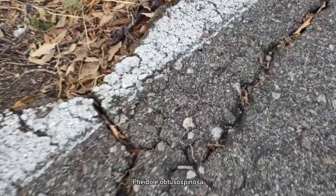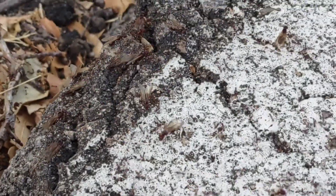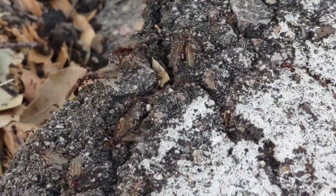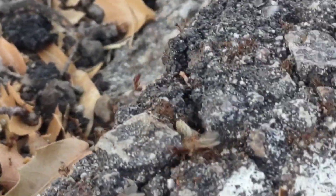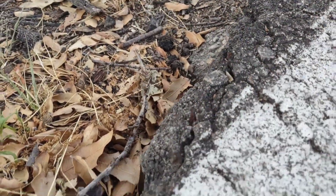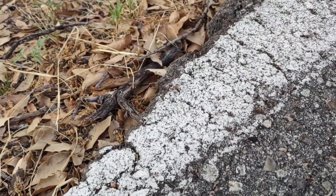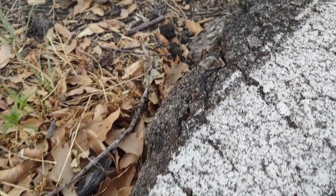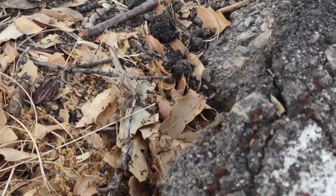Pheidole obtusospinosa are flying — it is the morning, if you couldn't tell. Look at this, they're totally fully going. Wow, this is incredible. This might actually just be the first flight footage of this species. Look at them go.